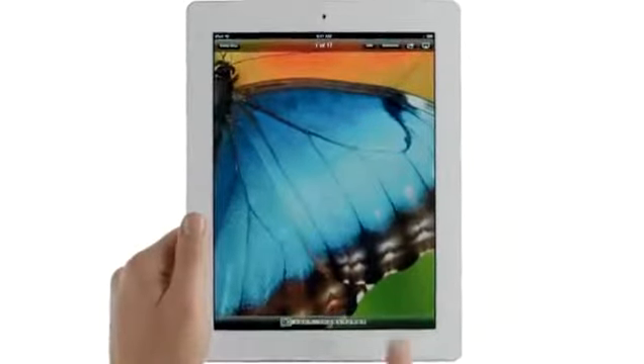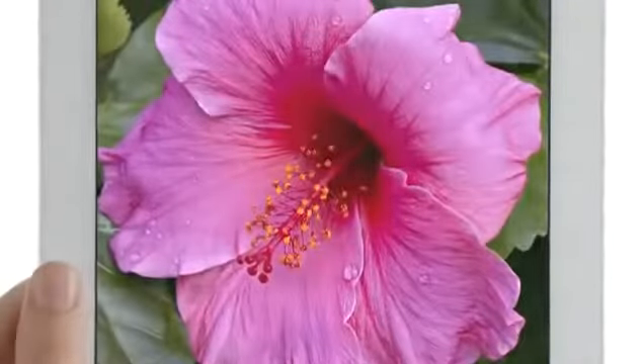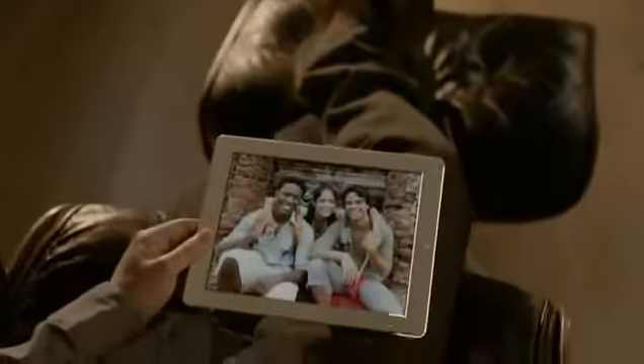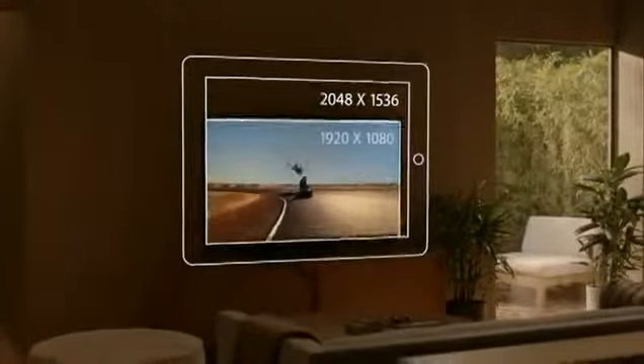The highest resolution display ever on a mobile device. The display is what the iPad's all about. So when you enhance the display, you enhance everything. And the Retina display on the third generation iPad is just spectacular. It's got a resolution of 2048 by 1536 — that's 3.1 million pixels, four times more than the previous iPad, and over a million more than what's called high definition on other devices. And we've packed all these pixels into a display that's just 9.7 inches.